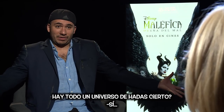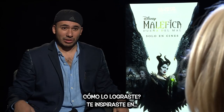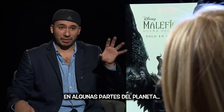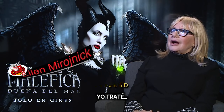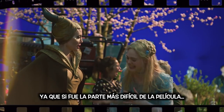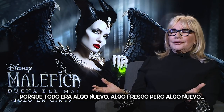There's a whole universe of furries, right? Yes. How did you make that? Did you inspire in some parts of the planets to put the personality in each furry? I tried. It's really interesting. That was the hardest part. It was really the hardest part of the film because it was all new.